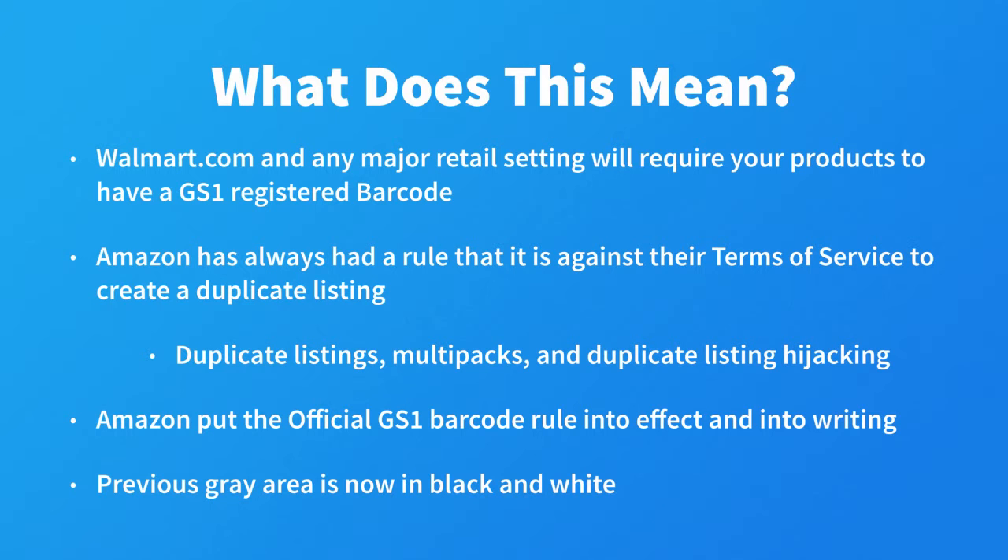It is for these reasons, in my opinion, that Amazon has put the official GS1 barcode rule into effect — or more accurately, into writing. If a seller continues to create these duplicate listings with non-company registered UPCs, Amazon can turn around and suspend them, essentially saying, "We warned you." Before this, it was a gray area for private label brand owners because Amazon didn't really make a clear stance. While I don't believe private label sellers were necessarily their real initial target, it is now a very clear written rule.